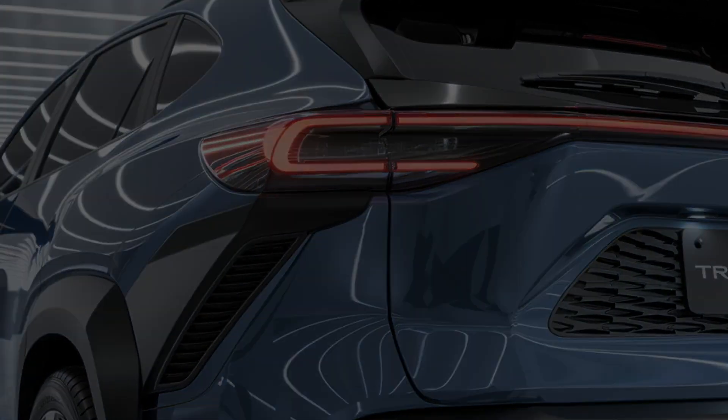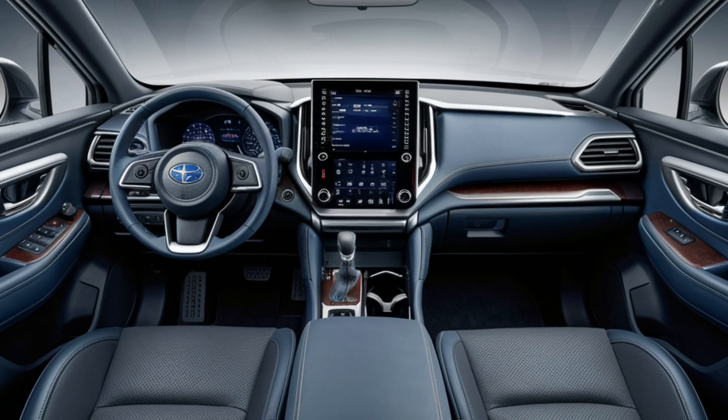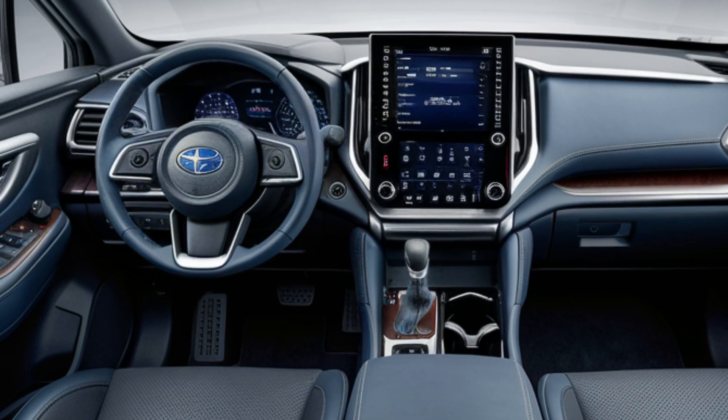The interior of the Tribeca is spacious and comfortable, with plenty of room for both passengers and cargo. The seats are supportive and adjustable, making it easy to find the perfect driving position.